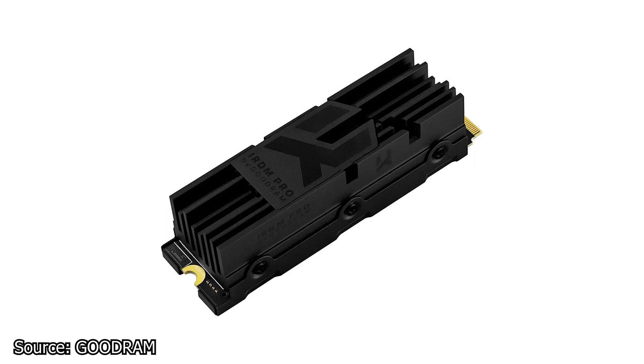The IRDM Pro has a high-speed PCIe 4.0 x4 NVMe interface and is available in three storage variants: 1TB, 2TB, and 4TB. Read speeds are advertised at 7,000 MB/s while write speeds are advertised at 6,850 MB/s. To improve stability, this SSD has a DRAM buffer of up to 2GB in size. The controller used on this SSD is made by Phison and is the PS5018-E18 model.